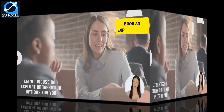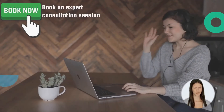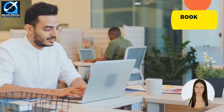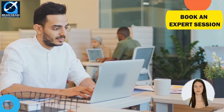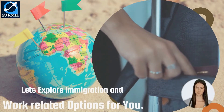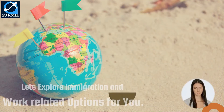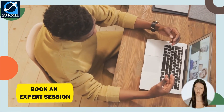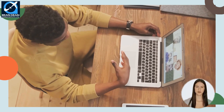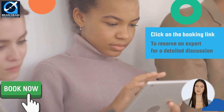If you need further assistance or want to discuss anything related to your immigration dreams, you can book an expert consultation session with our team of registered migration consultants. Our experts will study your profile and discuss all your personal circumstances. We will help you explore employment, work visa, and other immigration opportunities in Australia, providing real facts and figures. Click the booking link in the description to reserve an expert session.